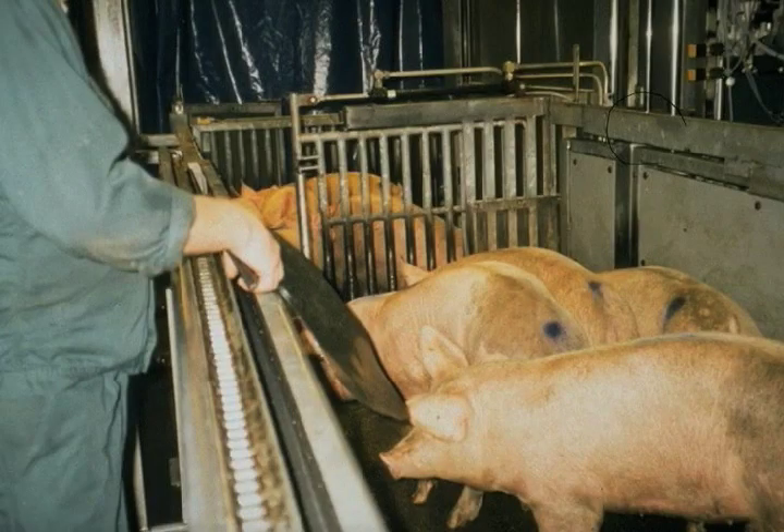There have been some animal welfare concerns about CO2 because unconsciousness is not instantaneous. If you stun a pig with electricity, he's instantly out like a light. When a pig is put in CO2, it's going to take a few seconds for him to lose consciousness. Now, is he having a bad time during this time? Some scientific research shows there's no stress and the pig is just fine, and other research shows some problems.